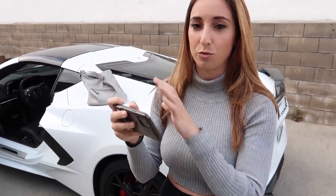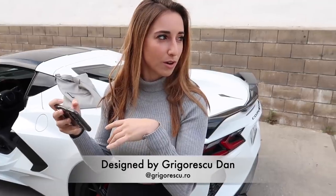So we've arrived. I wanted to show you guys really quickly what the wrap is going to look like. A friend of ours designed this — I will link him right here as well as in the description below.